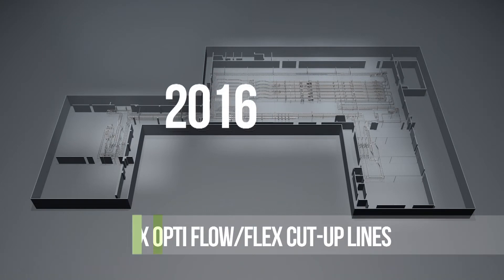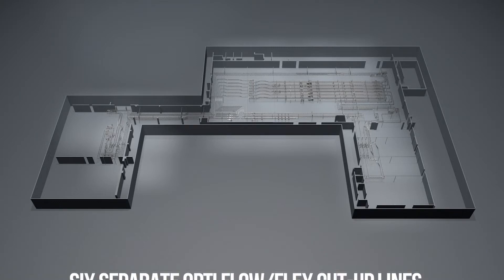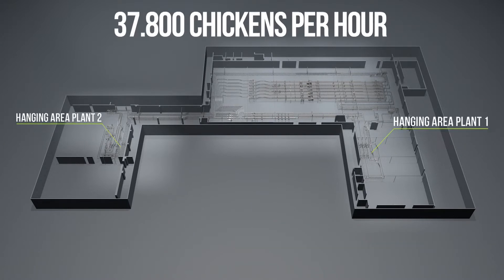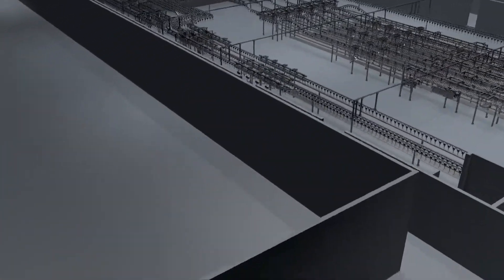In 2016, Foodmate delivered one of the largest cut-up grading and whole bird distribution systems installed by an American processor. The project consisted of six OptiFlow cut-up lines that can process a stunning 37,800 chickens per hour. There are two kill plants that deliver birds to two separate hanging areas, each consisting of three OptiFlow cut-up lines.